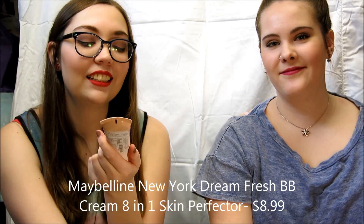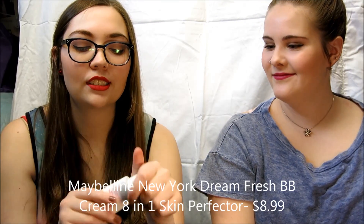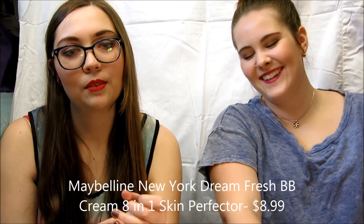I also got this BB cream. It's for my skin tone in the summer since it's a little dark — I'm white as hell. But it's really nice. It covers up things and it's really good.